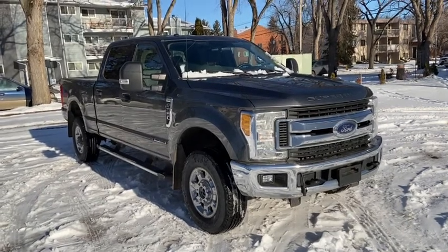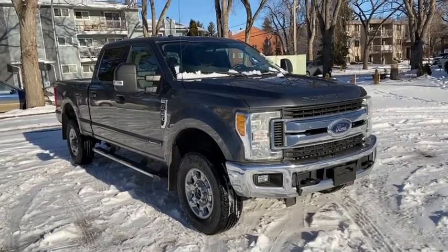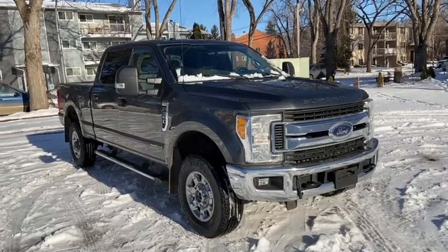Hey, it's Lindsay again at Waterloo Ford Lincoln. Today I'm showing you this 2017 Ford F-350 XLT in Magnetic Grey.